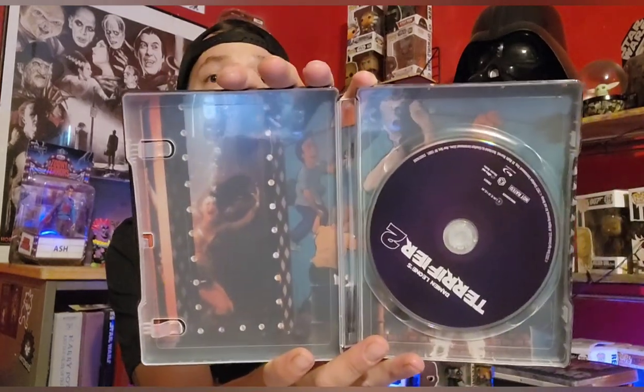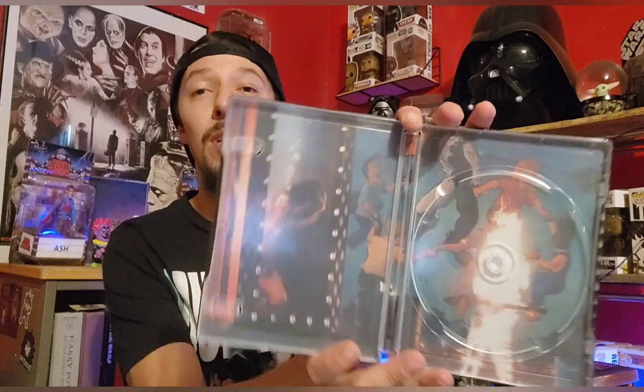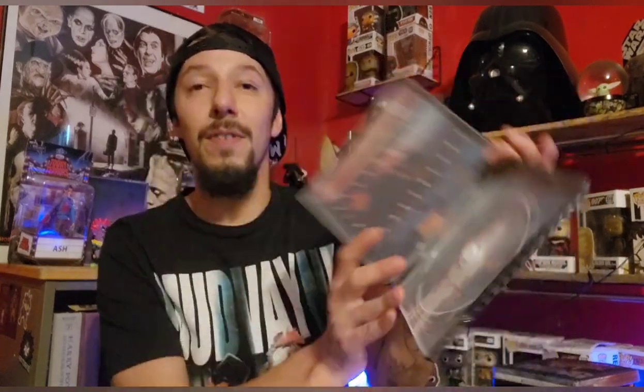Now we have the Terrifier 2 steelbook by Damien Leon. Art the Clown has solidified himself as one of the greatest new horror icons in the horror community, and I'm really glad Damien Leon brought him to life. This is a gorgeous steelbook — they even got a re-released new edition because this one sold like hotcakes. Terrifier 2 is one of the best physical media sellers of the last few years. I'm not huge on the first Terrifier — I think it's okay — but I love Terrifier 2. I can't wait for the third film.